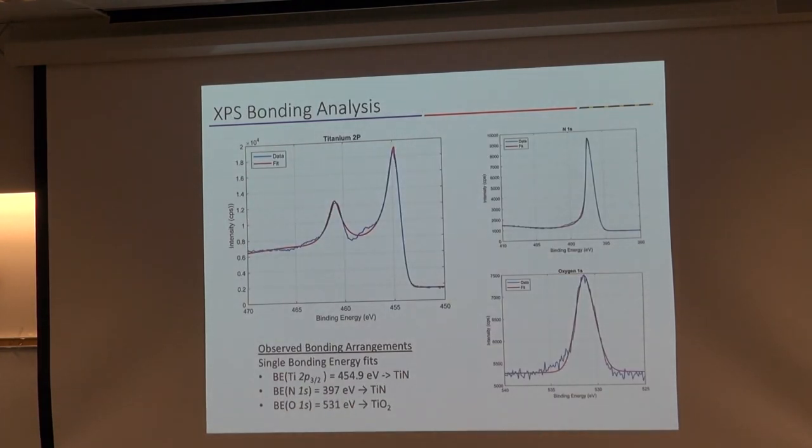When I do XPS looking at the bonding arrangement and the titanium peak, we see a doublet at appropriate energies for titanium nitride — so it's primarily stoichiometric titanium nitride. Looking at the nitrogen peak, all the nitrogen is solely bonded to titanium as titanium nitride, with no other nitrogen-containing compounds. When we look at the oxygen peak, it's a single-valued peak — the oxygen that's incorporated is bonded as TiO2. So we compositionally know how all the atoms are bonded in the sample.